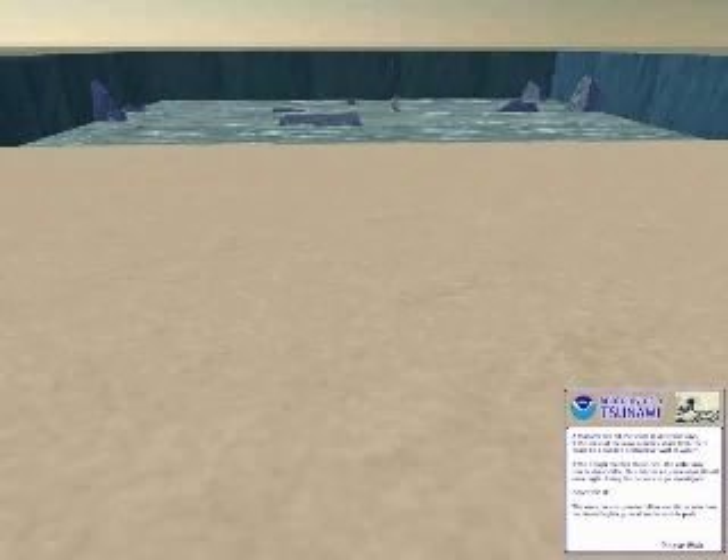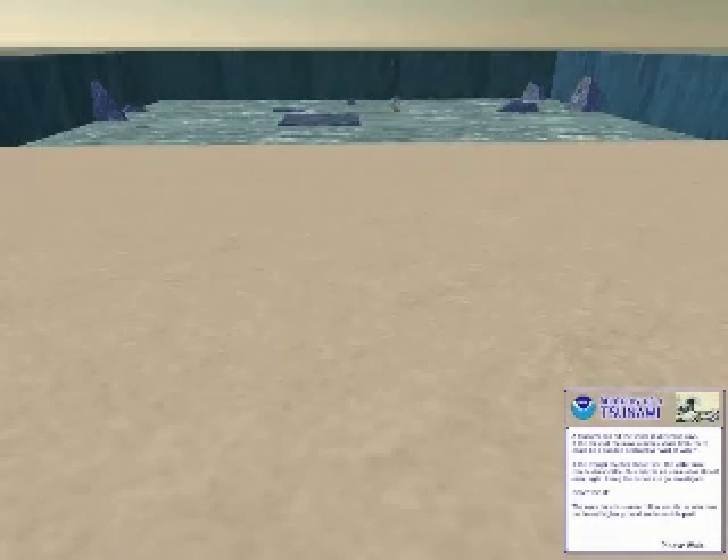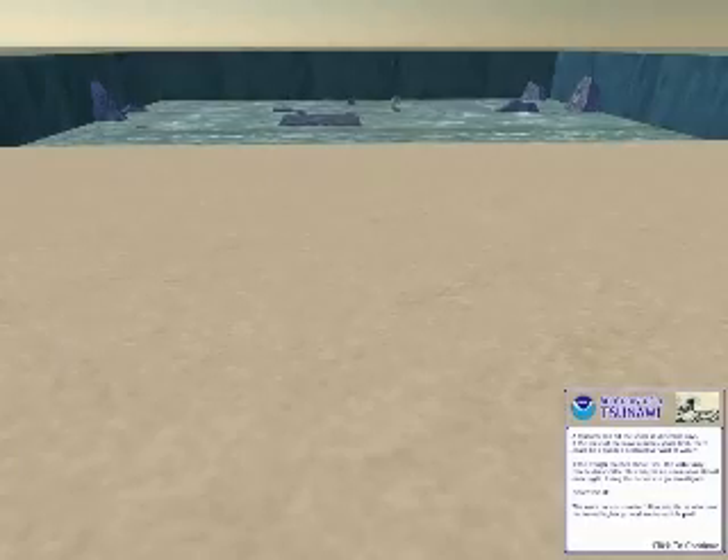The water may recede dramatically before a tsunami arrives on shore. Don't go investigate the exposed ocean floor. The crest of the wave is coming. Move to high ground.